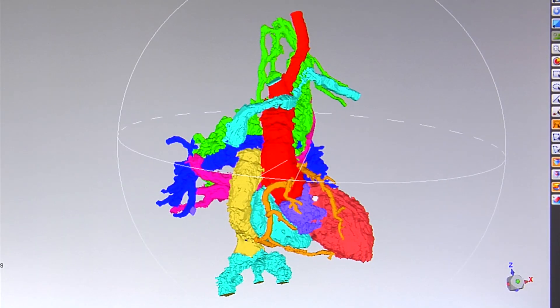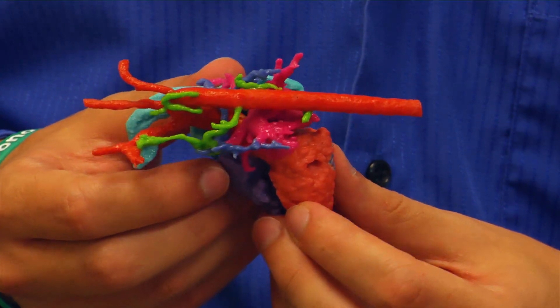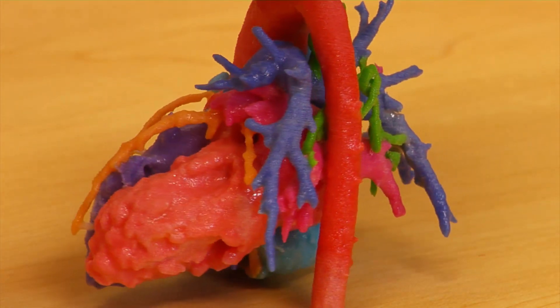3D modeling gives us very accurate detail, and there are thousands of different things that can be wrong with your heart, and we need to know the precision of where it's wrong. The models also help doctors explain to parents the location of a defect and how it can be fixed.